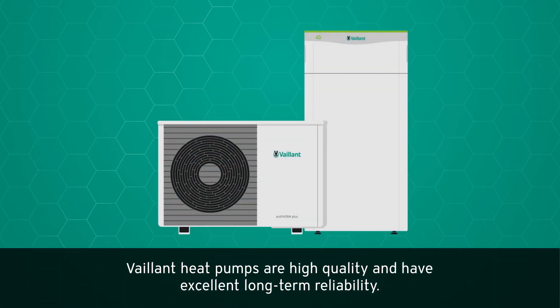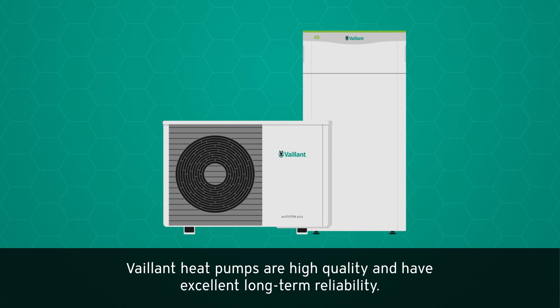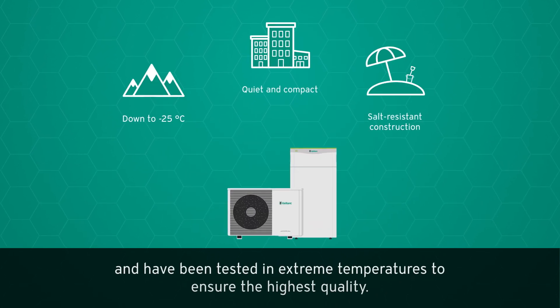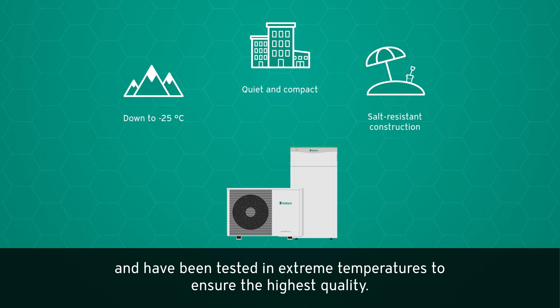Valent heat pumps are high quality and have excellent long-term reliability. They are designed to work in all conditions and have been tested in extreme temperatures to ensure the highest quality.